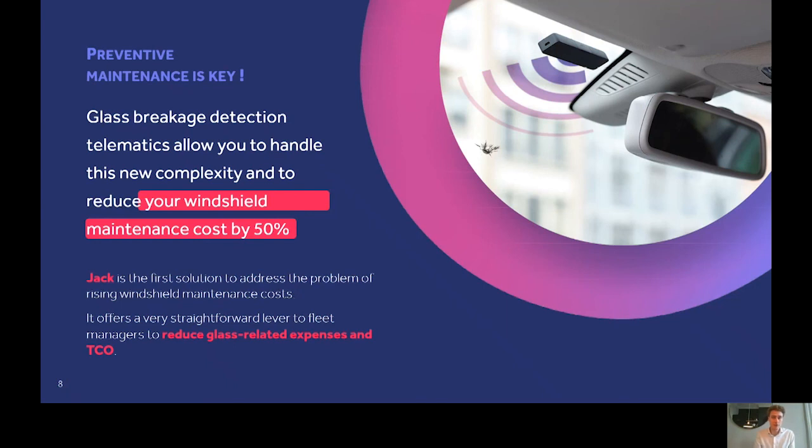But tools are needed to unlock that potential and enable preventive maintenance. Glass breakage detection telematics is really one of these tools — it notifies glass breakages to fleet managers in real time. With this notification in hand, the game is different: fleet managers can schedule maintenance proactively with drivers and reduce their windshield maintenance costs by up to 50%. At JAK, we have developed JEC — the first telematics solution of that kind. JEC is already in the hands of some key fleet managers and glass fitting networks in Europe for large-scale field testing, with commercialization planned for next year.